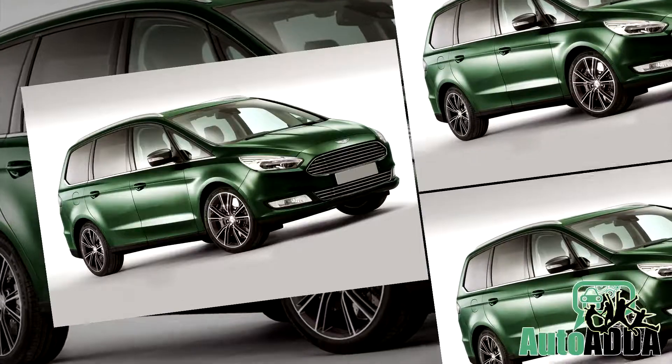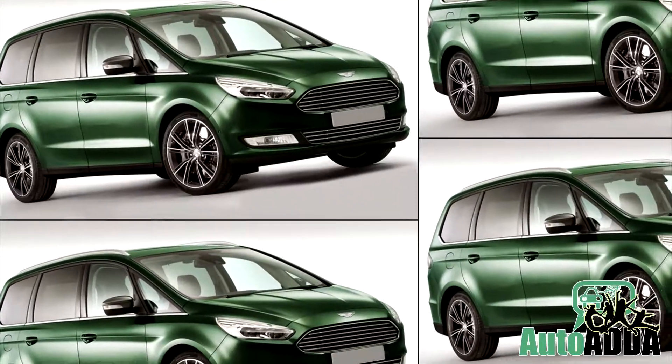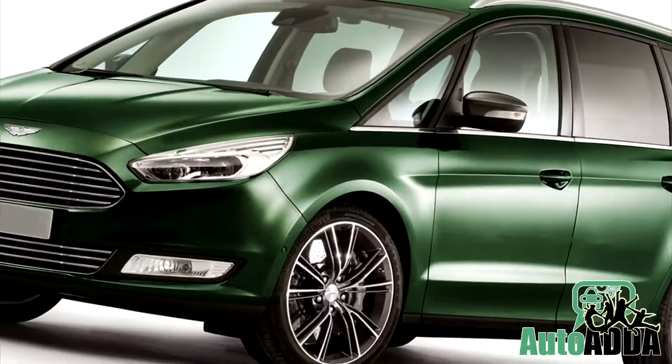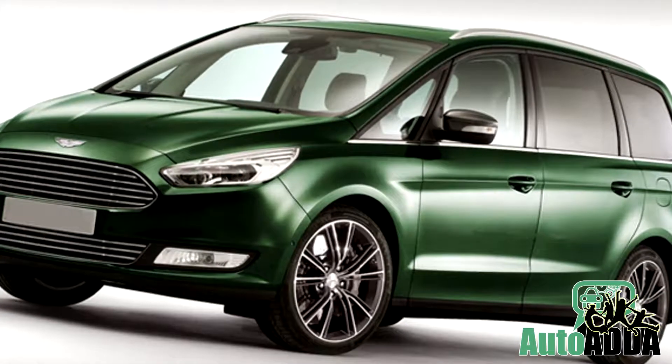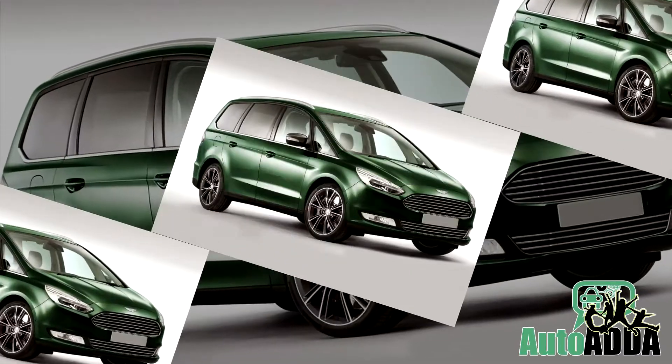Yes, it is a proper seven-seater and honestly speaking, it turns out as the scariest nightmare of Aston Martin. An SUV can probably receive some considerations from the sports car maker, but a van is not just the right answer.